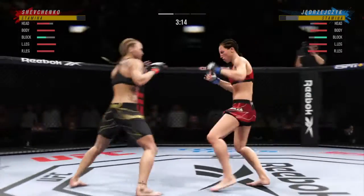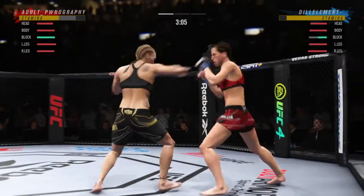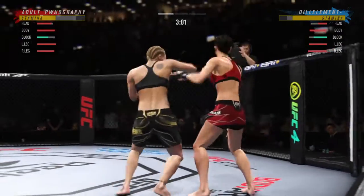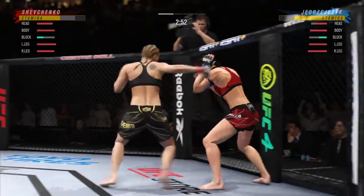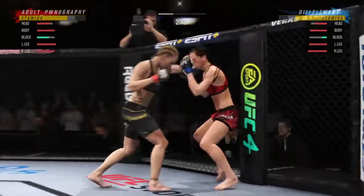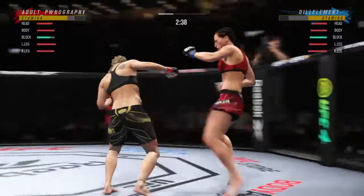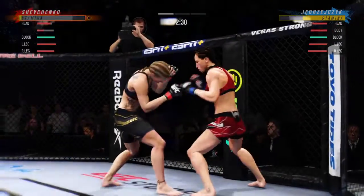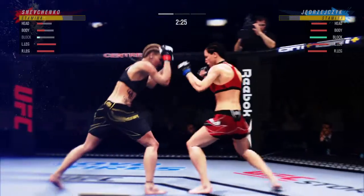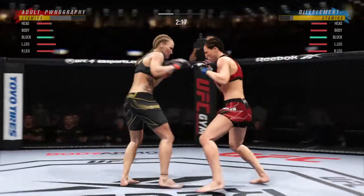Just over 20 total strikes have now landed. Beautiful body shot — she can close the show here. She landed that strike perfectly, she was looking for it and she found the moment. Dig and kick.